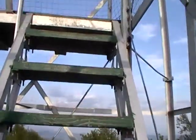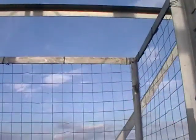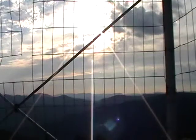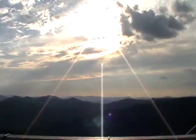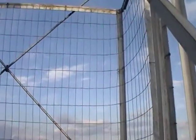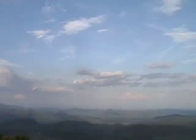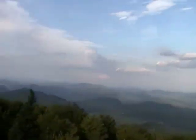Up the fire tower we go. It's getting better and better.